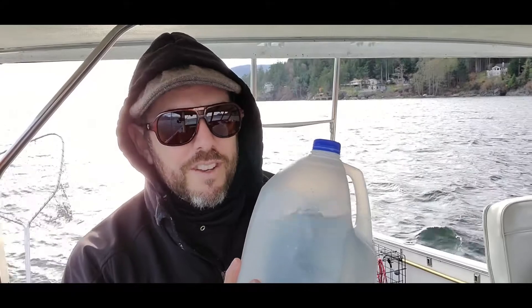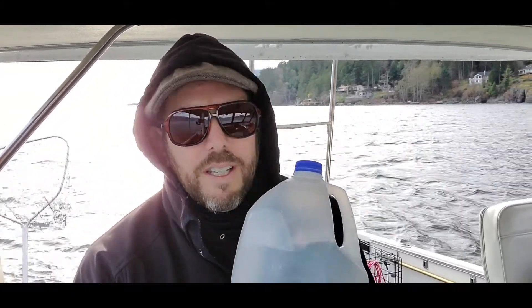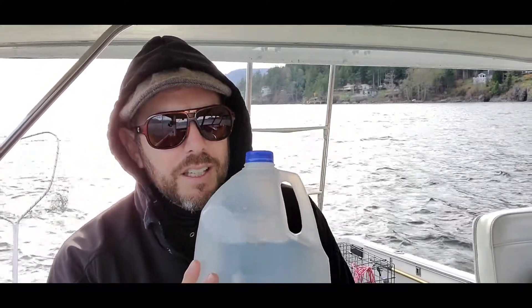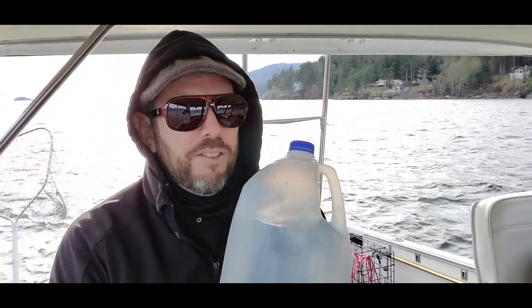So here we have a 4-liter jug of water, which is pretty much equivalent to a U.S. gallon of gas for the most part. A U.S. gallon of gas: 6 pounds. My batteries: 1,600 pounds and change.